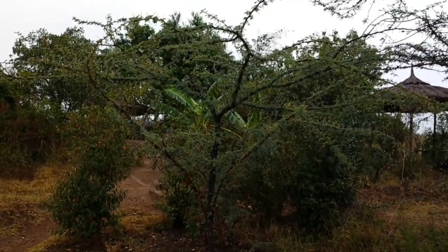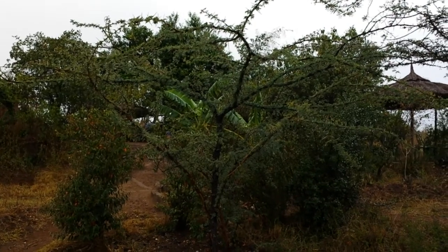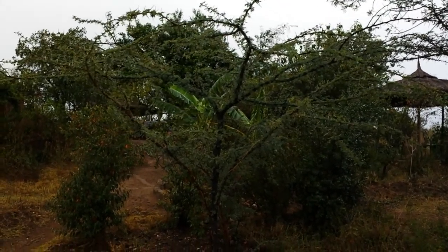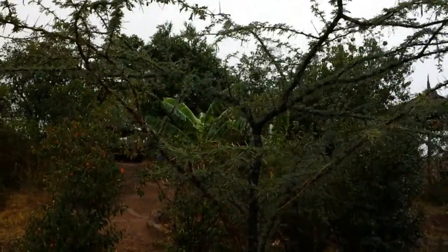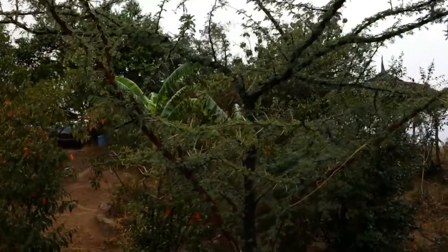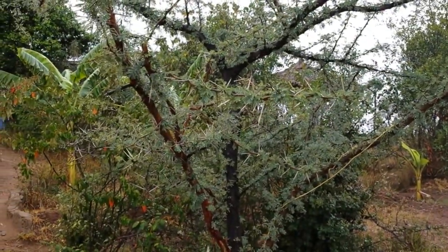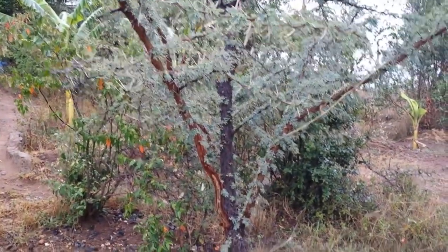Acacia Nelotica from Lake Kipia. It's a species that resembles the Rangau. It grows in Maramal but this one grows a lot slower.